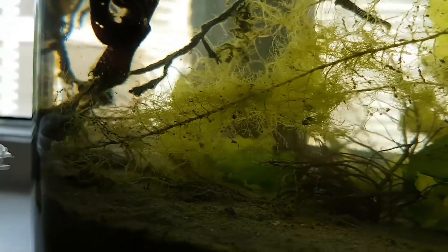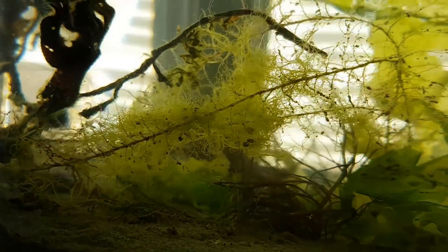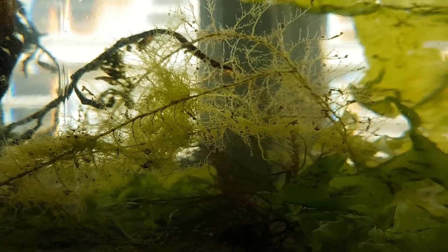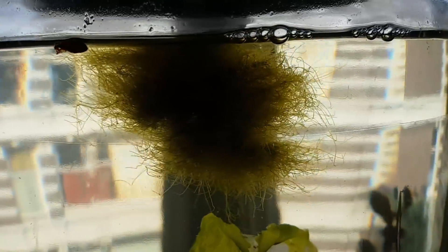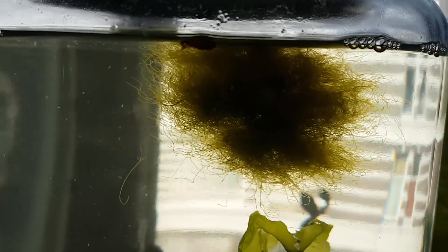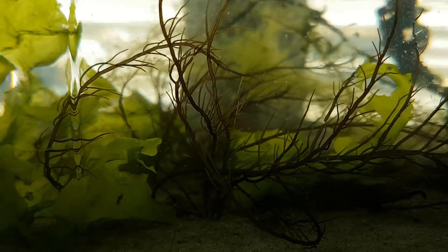This plant is also decaying, but some string algae is taking its place. Some plants and algae however are doing great, like this moss ball — or whatever it is, I still haven't figured it out yet. It has probably doubled in size in just one month.